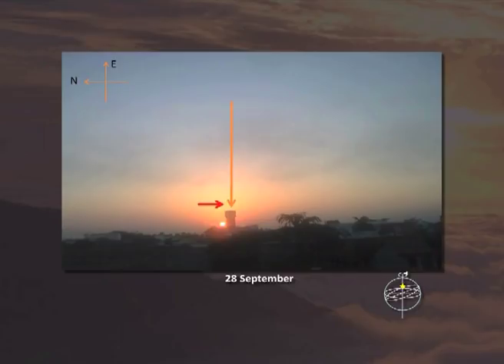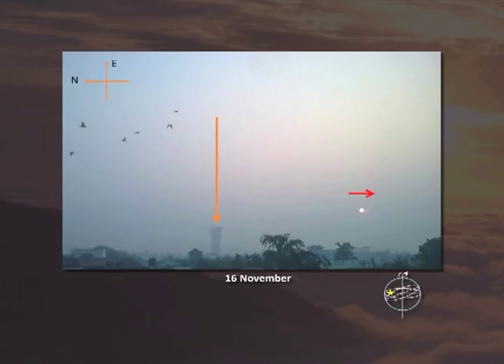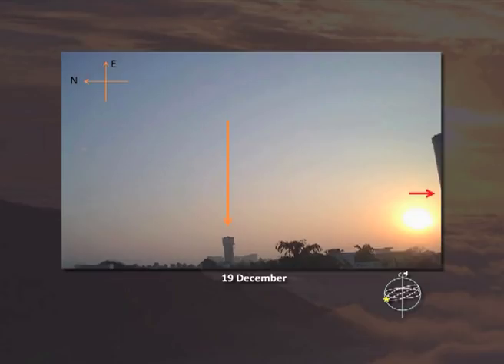This is 25th October — the sun is still going towards south. This is 16th November — the sun is still going towards south. This is 19th December — the sun is still going towards south. Remember, on 23rd December the sun will change its direction; from south, it will start moving towards north.